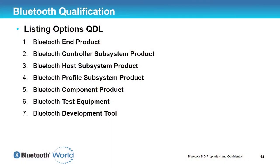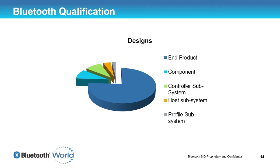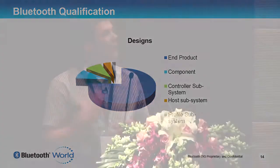There are a number of options for listing your product as a QDL — seven in total. I'm going to concentrate on the first five, with options two to four, which are subsystems, combining into one. I'm always surprised that predominantly it's end products that have the largest percentage of QDL listings. I always think that subsystems, since the release of PRD2, will start to increase, but that hasn't been the case. Most people, especially in a small company, only develop one or two products, so they just want to do one QDL to list their product and sell it with Bluetooth inside.